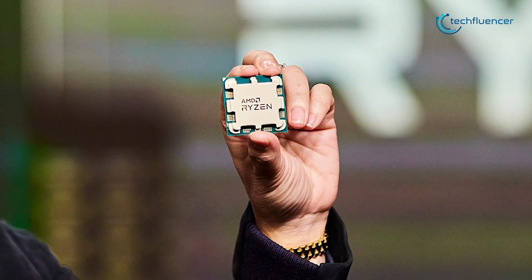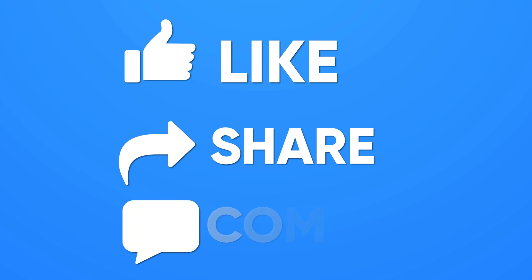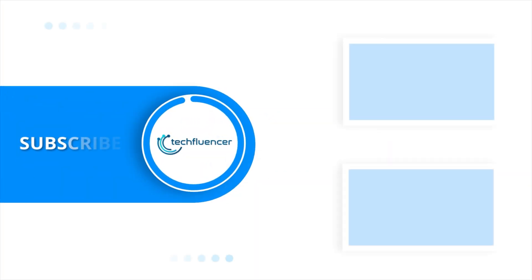So that was all about the AMD 7000 series processor. If you found this video helpful, please give it a thumbs up, share it with your friends, and comment below to let us know your thoughts. Subscribe to our channel and hit the bell icon if you want to see more videos like this on your feed.